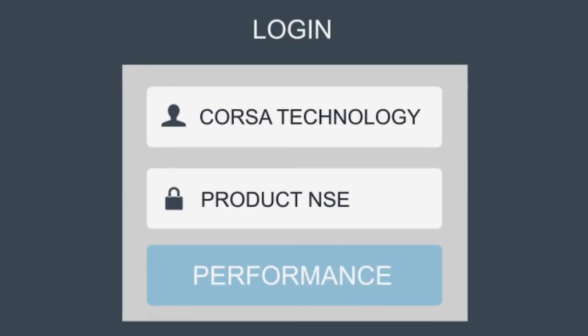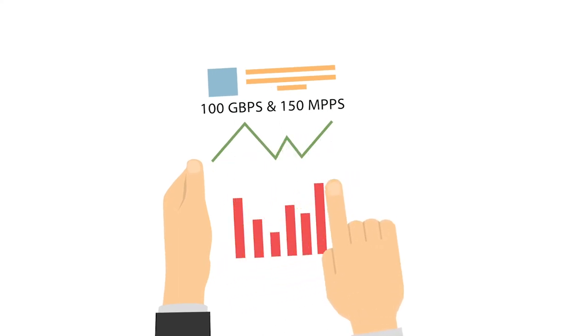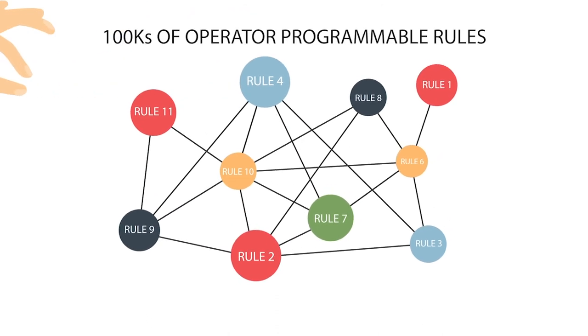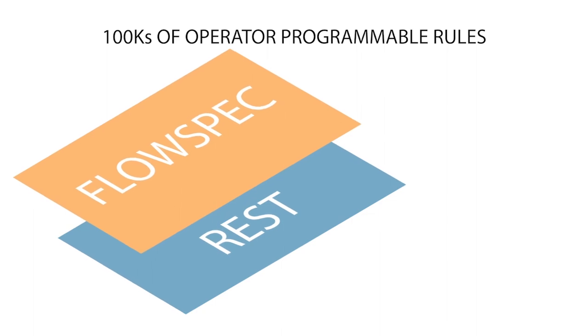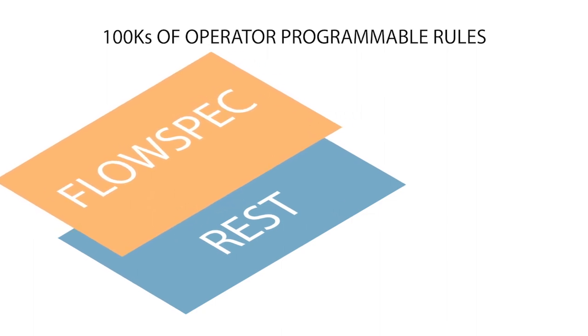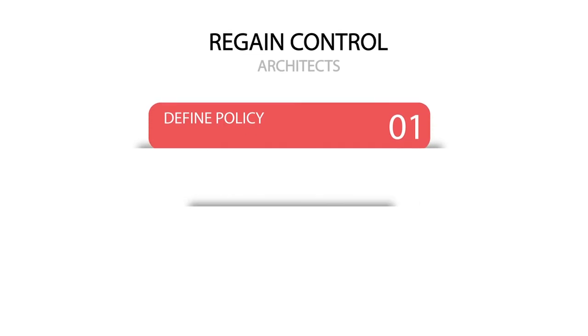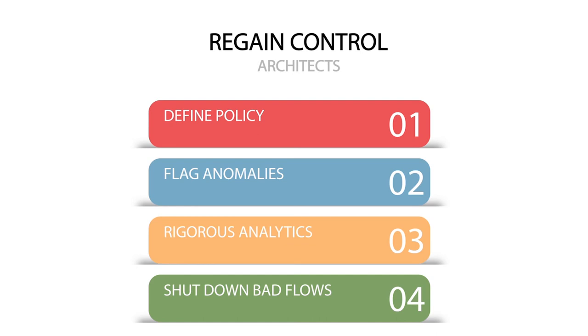NSE performance: the RedArmor NSC operates at 100 gigabits per second with 150 million packets per second. The ability to program hundreds of thousands of different rules with REST or full BGP flow spec support, and have the RedArmor consistently maintain this performance while responding at a per-flow level, gives control back to network architects and security engineers who can now define policy and flag anomalies through rigorous analytics and other solutions.